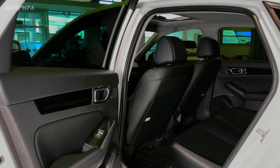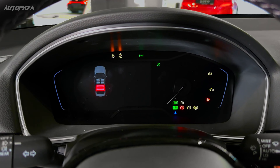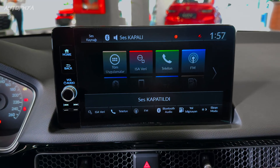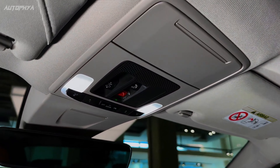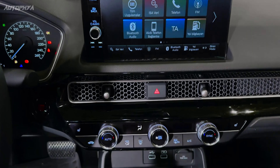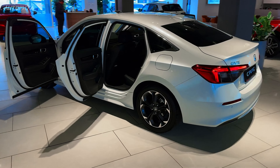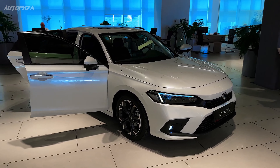Honda has stated that passenger space remains largely unchanged, while the cargo bay has been made more generous. Standard features include a 7.0-inch touchscreen infotainment display, with the option to upgrade to a larger 9.0-inch unit. Additionally, a 10.2-inch digital gauge display is available as an option, along with in-dash navigation, a Bose stereo system, and a wireless smartphone charging pad.